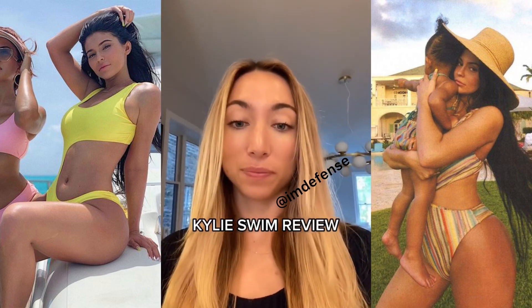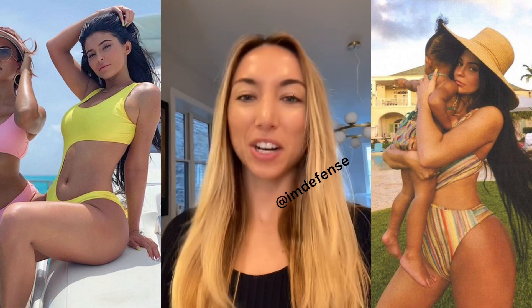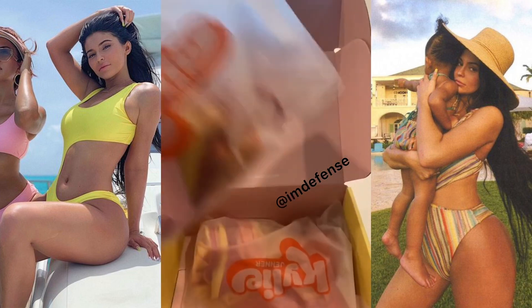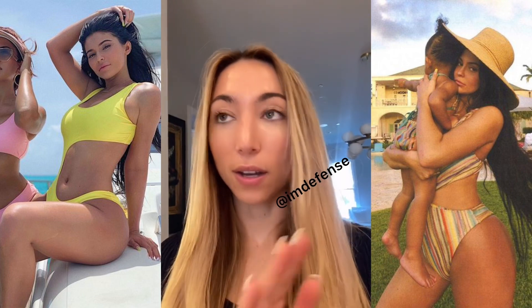Kylie Swim review. I have never bought a Kardashian product before. I'm kind of stuck to my makeup routine, but I thought I love swimwear, so let's try it out. Of course, the packaging is super cute. I love the logo and the general branding, but the quality is not it.